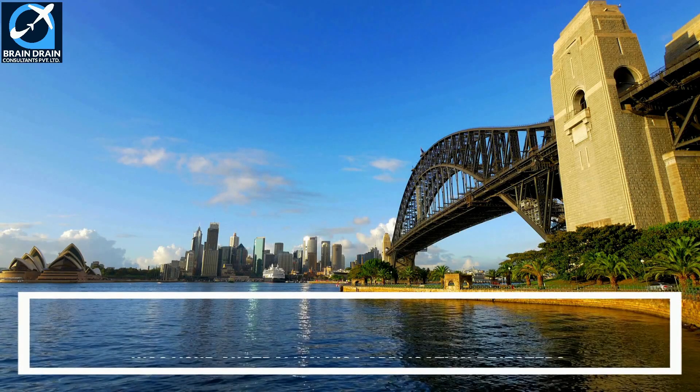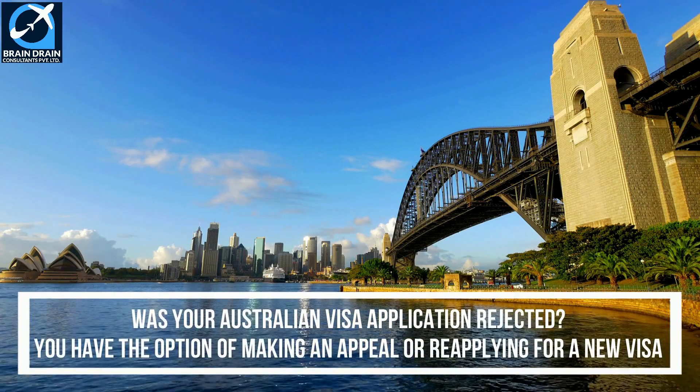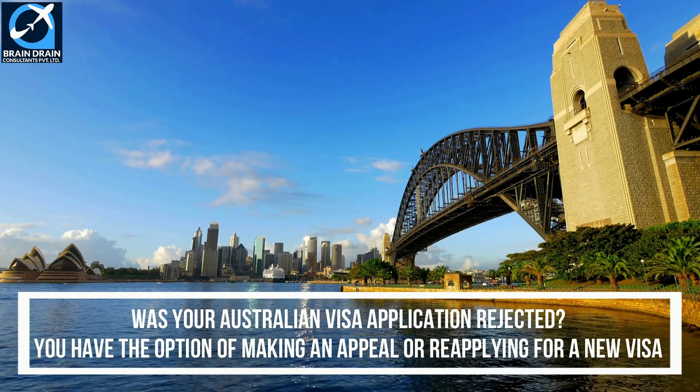What to do if your Australian visa application gets rejected. There's nothing worse than spending time and money on preparing for your Australian visa application only to have it rejected in the end. But don't be discouraged or give up.